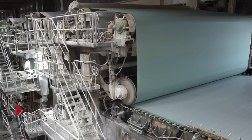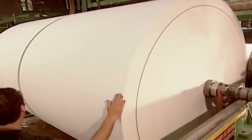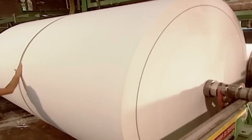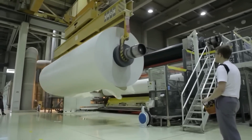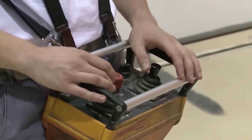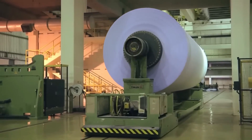The partially dried sheet moves through heated drying cylinders, where the remaining moisture is evaporated, leaving a continuous sheet of paper. To give toilet paper its soft, textured feel, the paper undergoes a process called creping. The dried sheet is scraped off the drying cylinders with a blade, creating tiny wrinkles that make the paper softer and more absorbent.